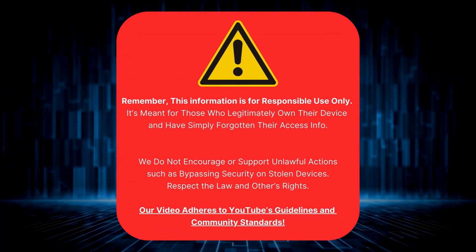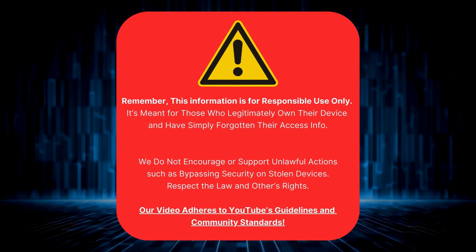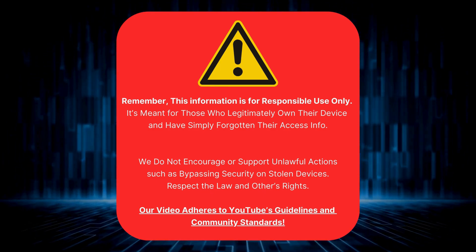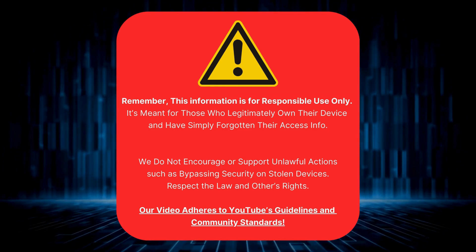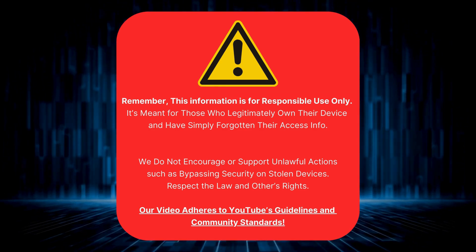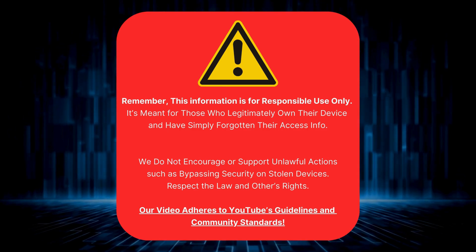Let's get this straight first. Only use this if you're the actual owner of the device and you've just forgotten your login. We're not here to help anyone do anything shady, like unlocking a device that isn't theirs. Always keep things legal and respect others' rights. Our content follows good YouTube behavior, so we're all clear there. Now let's get started.